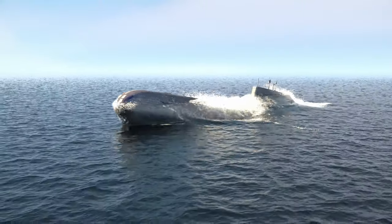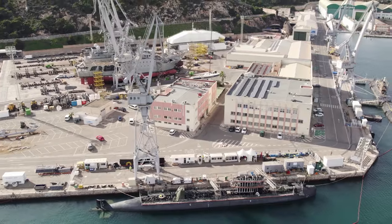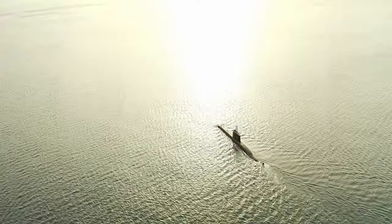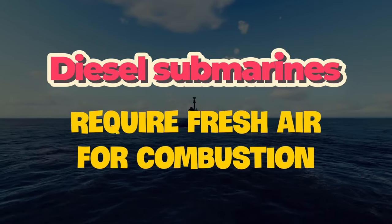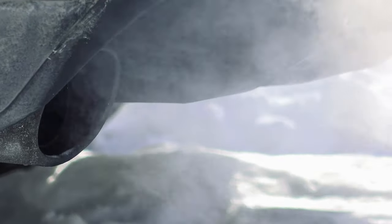Diesel submarines need to surface frequently to recharge their batteries. While surfaced, their diesel engines generate power to charge the onboard batteries, which supply energy when the submarine is submerged. Additionally, these submarines require fresh air for combustion and to vent exhaust gases.